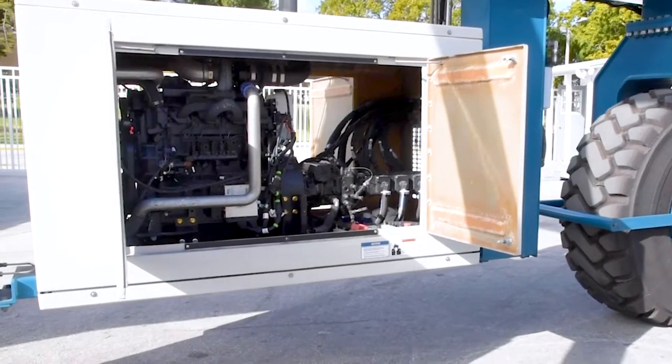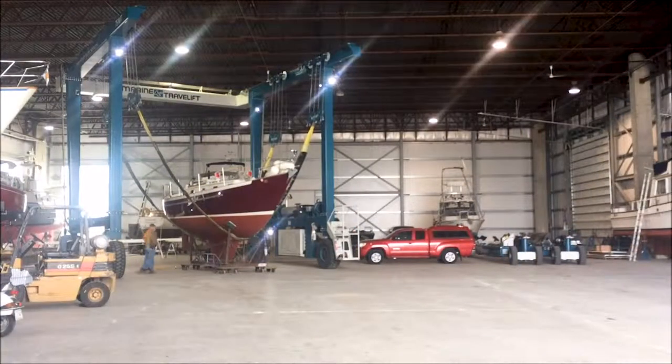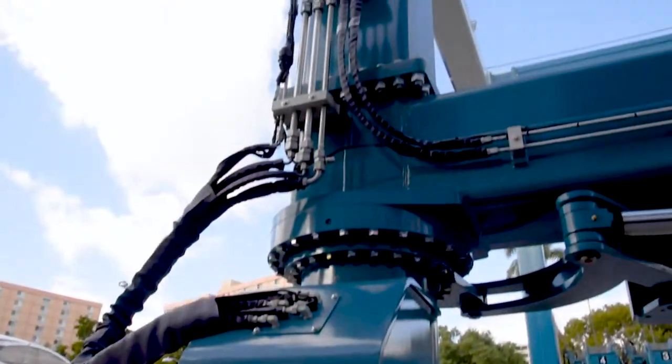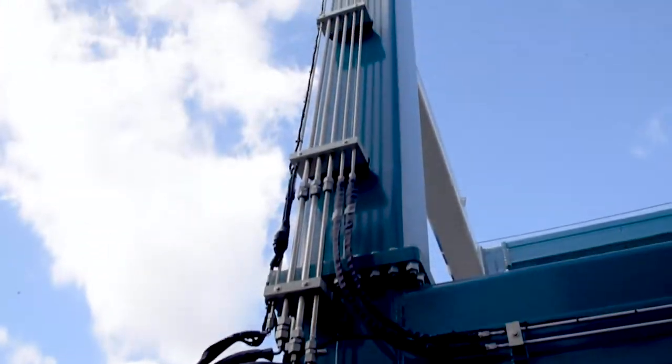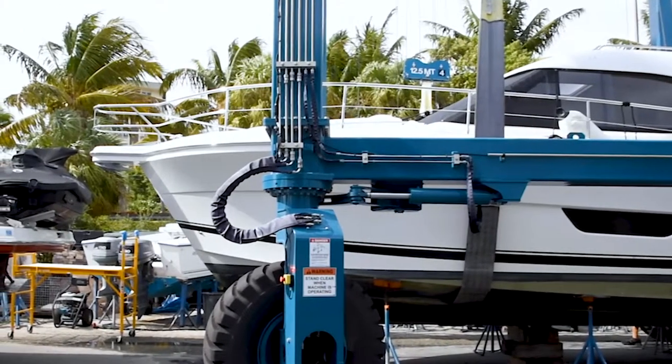The hoisting system features individual pumps for each hoist, ensuring all vessels are properly balanced while being lifted. The slough bearings are designed in a way which grease points are easily accessible through side ports and contained within the sealed bearing surfaces.